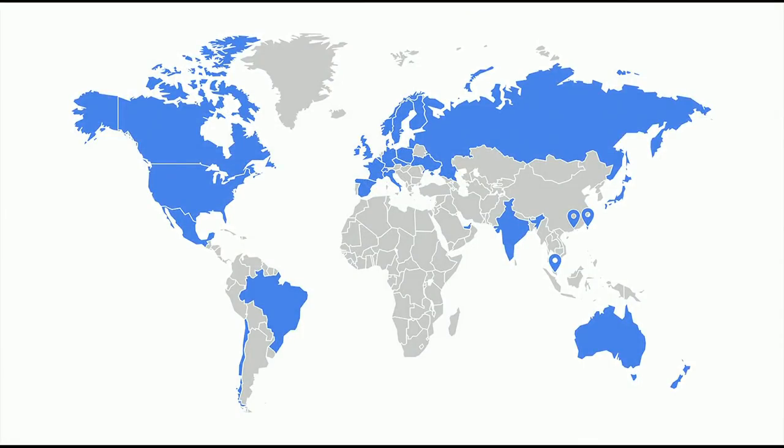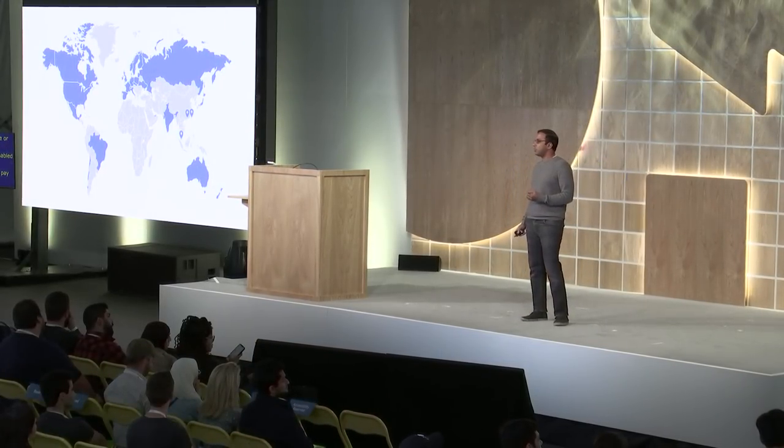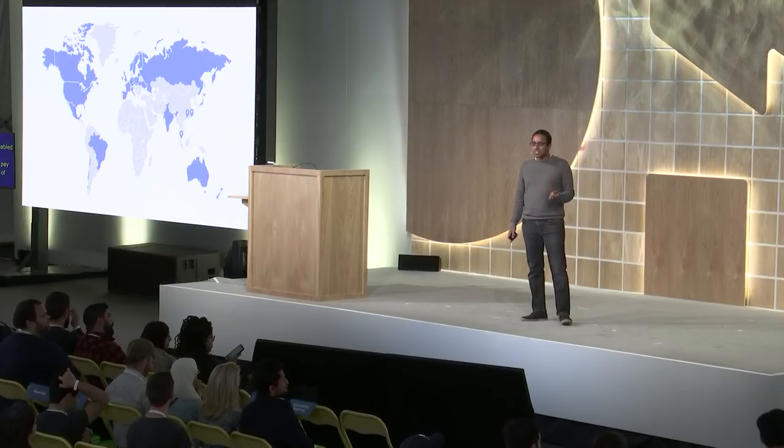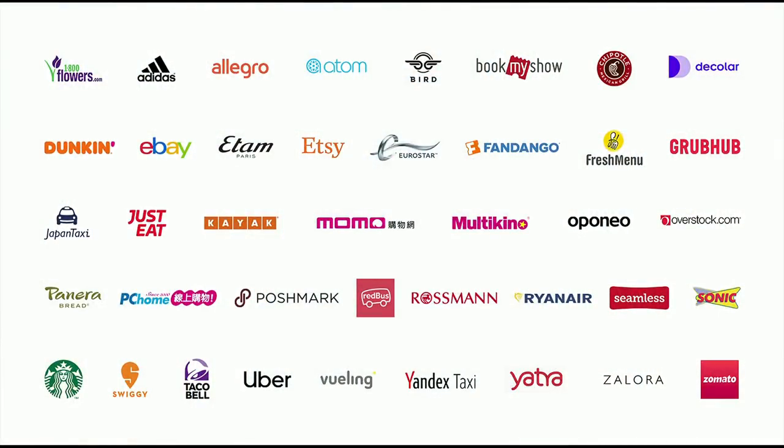Hundreds of millions of users globally are already enabled to pay with Google Pay. As a developer, Google Pay provides you access to all of these credentials when users shop on your sites and in your apps. By implementing Google Pay, you can maximize conversion by reducing friction at checkout and enable your customers to pay with just a couple of clicks.